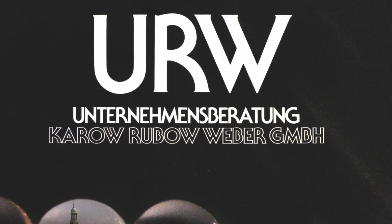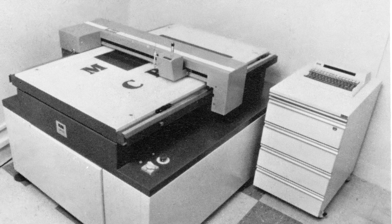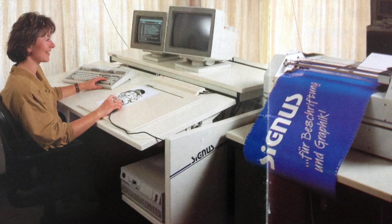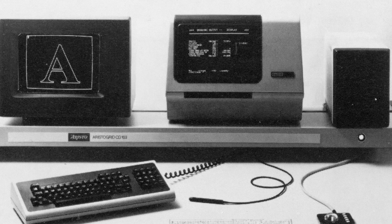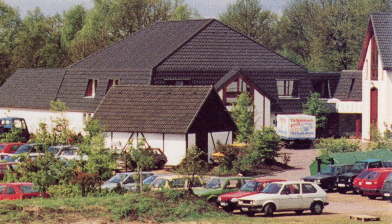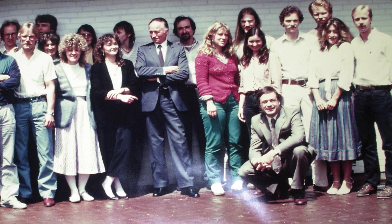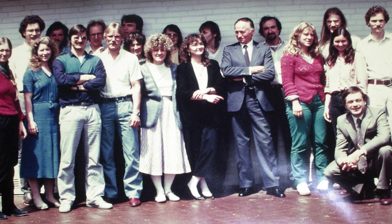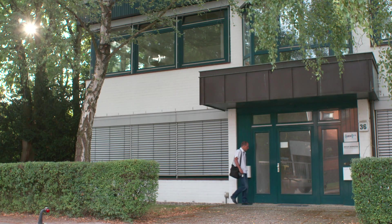In the 1970s, long before there was desktop publishing, URW sold hardware and software solutions and had a growing type library. Around 1990, the company had around 250 employees and offices around the world. But with the growing success of Macs and PCs, the company went bankrupt in 1995. The work continued as URW++ with a focus on the type foundry business.